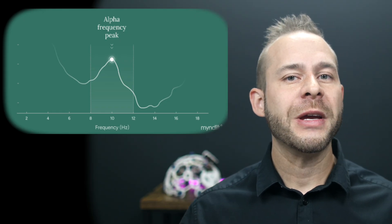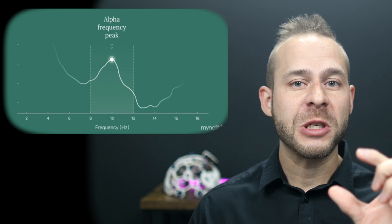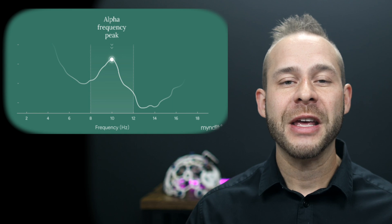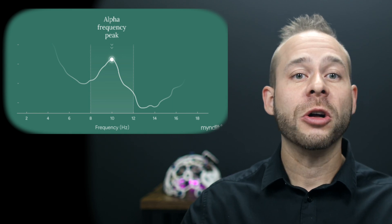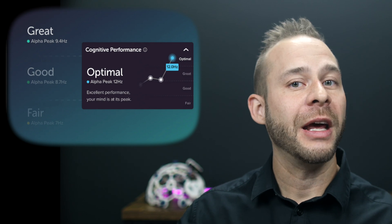The range for alpha is between 8 and 12 brainwave oscillations per second. And within that range, there's a spot at which your alpha brainwaves have the highest amplitude, which is called your peak alpha. Muse is now measuring that with their headband and calling it your alpha peak.